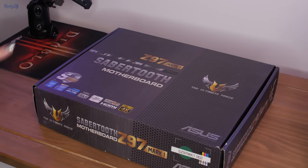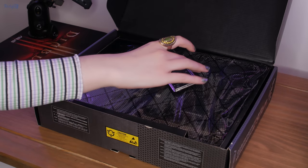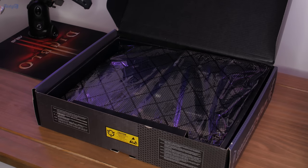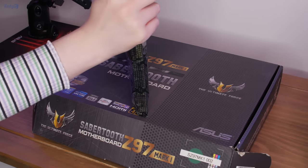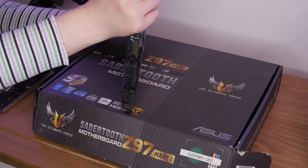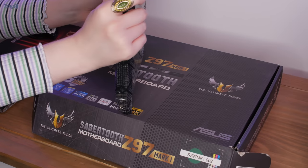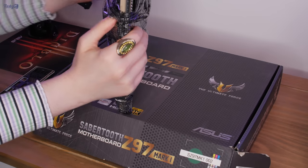So this is the first motherboard of the hunt. It's the Asus Sabertooth II Z97 Mark I, and the rear IO shield, which is good because I usually immediately lose these. So it's good to see that someone decided to put it in with the box. The bags are ripped so it doesn't quite fit in here. It's quite tight.